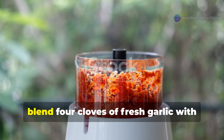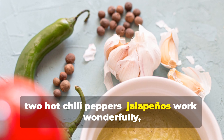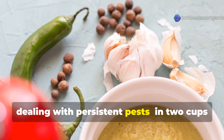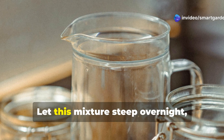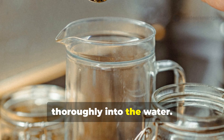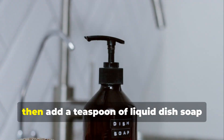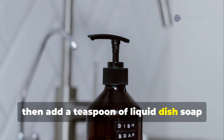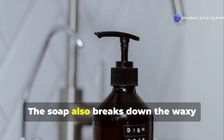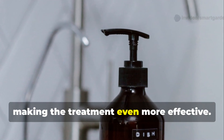To create this Garden Guardian, blend four cloves of fresh garlic with two hot chili peppers — jalapeños work wonderfully, but feel free to go hotter if you're dealing with persistent pests — in two cups of water. Let this mixture steep overnight, allowing the natural compounds to infuse thoroughly into the water. Strain through a fine mesh or cheesecloth, then add a teaspoon of liquid dish soap to help the spray adhere to plant surfaces. The soap also breaks down the waxy coating on soft-bodied insects, making the treatment even more effective.